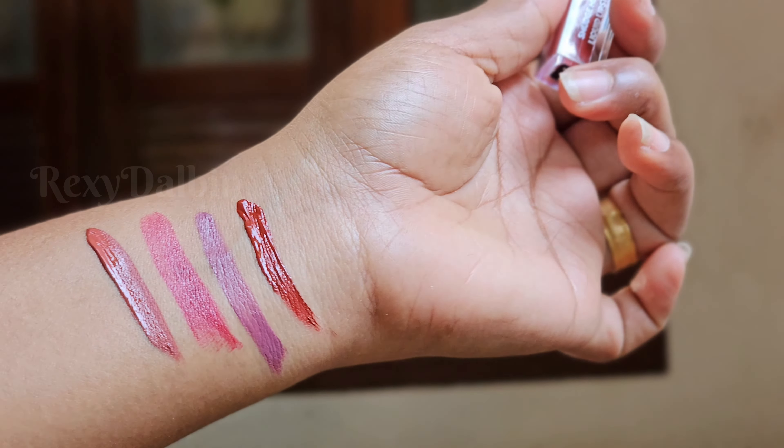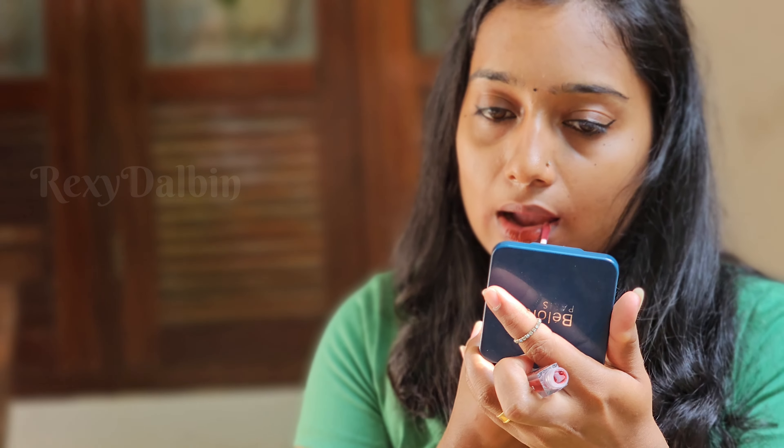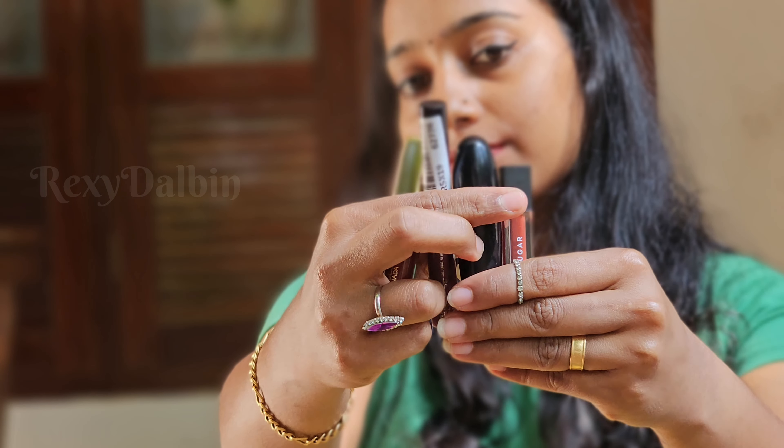The last shade is Sugar Smudge Me Not Mini Matte Liquid Lipstick. It is travel-friendly. With just one coat, you get full coverage on your lips for up to 12 hours. It is transfer-proof and waterproof.